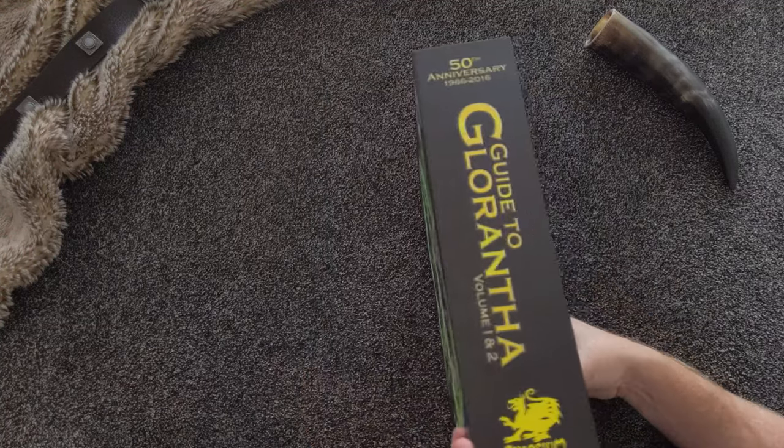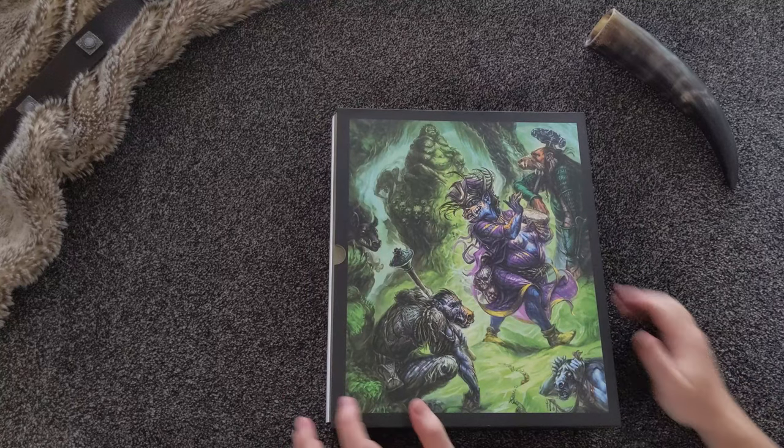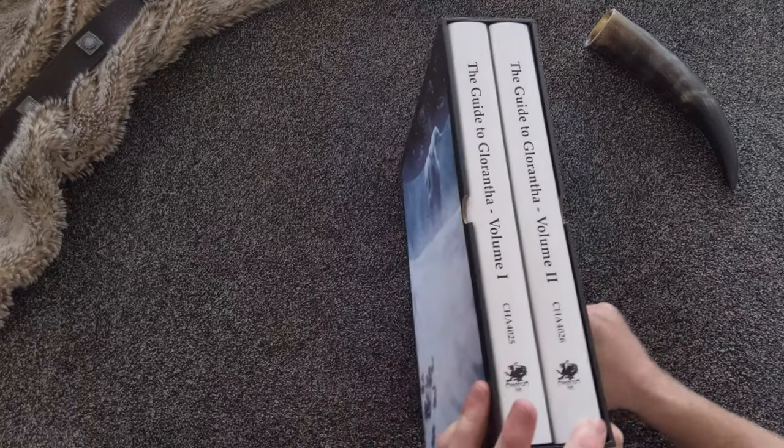Welcome to Chaosium's video unveiling the Guide to Glorantha — 14 pounds and 800 pages of gods, heroes, and mythic fantasy.